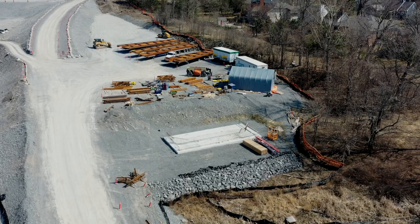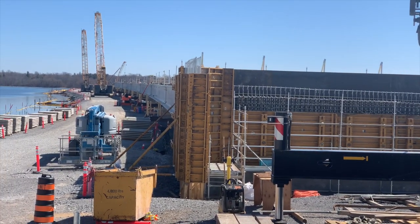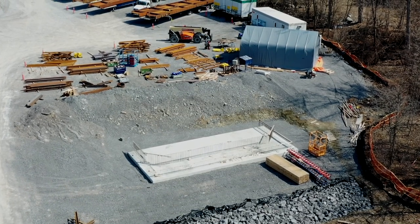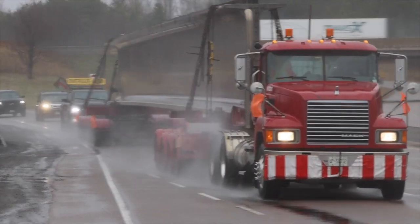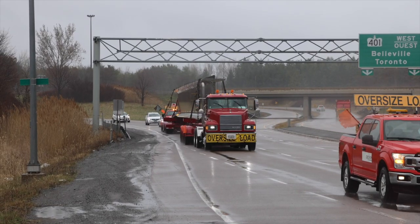The base for the east abutment is already laid. Framing, like that in evidence on the west end, will be built around it to allow concrete to be poured. On the west end, the steady stream of girders continues to move the backbone of the bridge forward, whatever the weather.